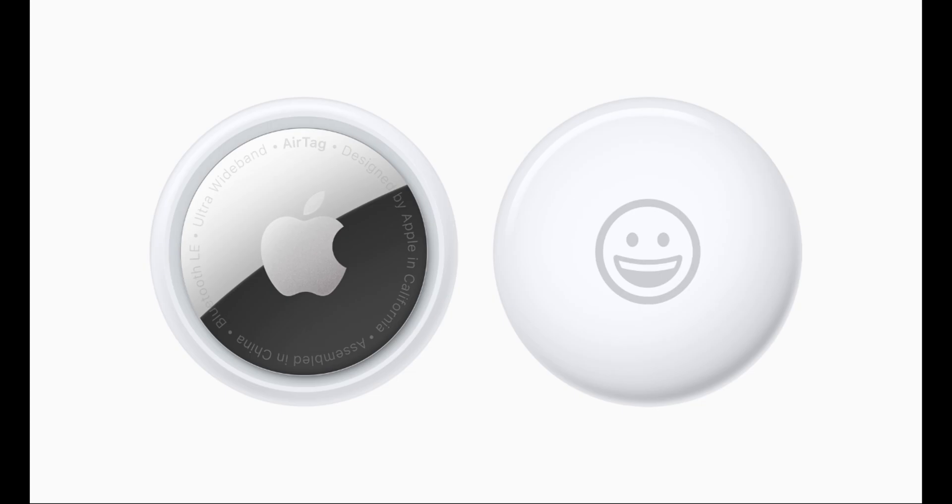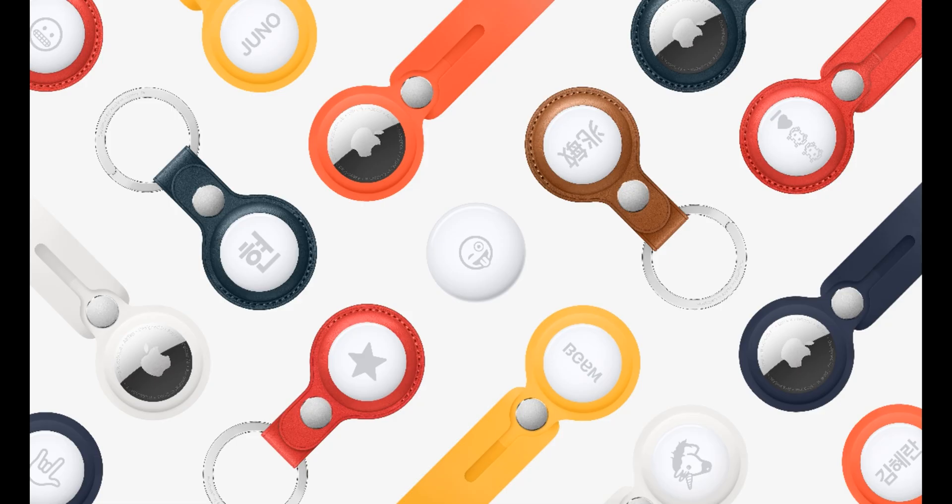The AirTag is a small, lightweight, button-shaped tracking device with a 1.26-inch diameter and a height of 0.31 inches. It weighs 11 grams with precision-etched polished stainless steel and is IP67 water and dust resistant. AirTag offers free engraving, including text and a selection of 31 emoji, when purchasing from the Apple Store app. You can place AirTag into a bag or pocket on its own, or utilize Apple-designed accessories including the polyurethane loop, which is lightweight and durable, and the leather loop and leather keyring.